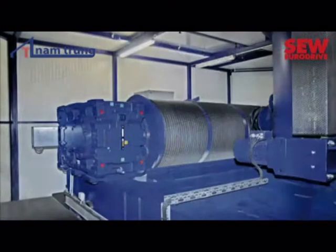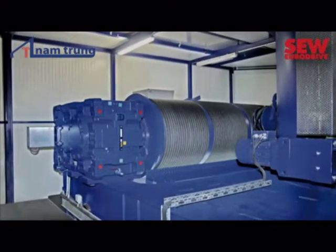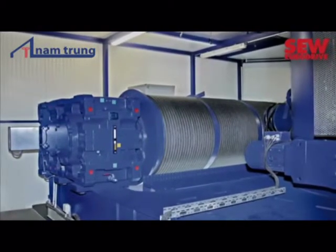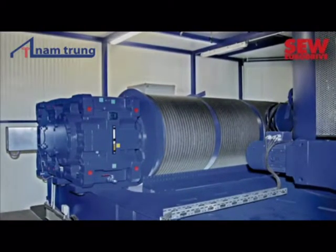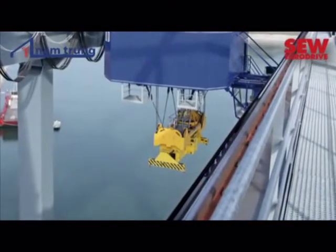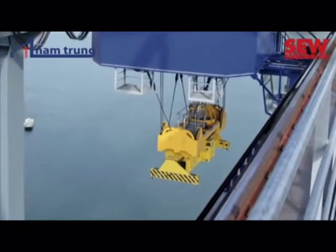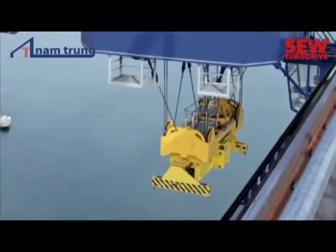Two industrial gear units from SEW EuroDrive's X series provide the muscles for the crane's hoist. They transfer the power provided by two 690 volt AC motors. The industrial gear units accelerate the hoist in the crane, made by Tobies, up to speeds of nearly 80 meters per minute.